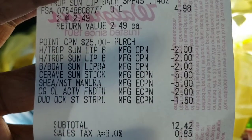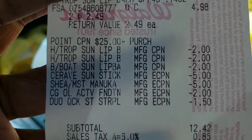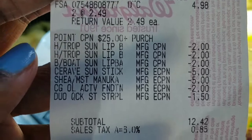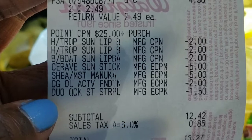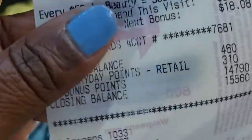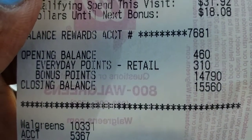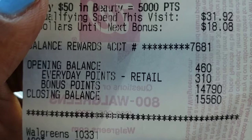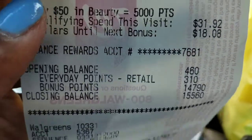My subtotal was $12.42 — it was supposed to be $8.23 because I had enough to meet beauty without the adhesive, but I got it. I still got 14,790 points back, so it makes it a small money maker, but I really wanted it to be larger.